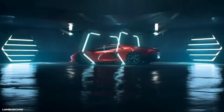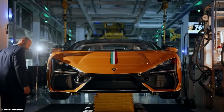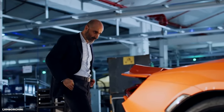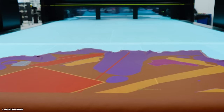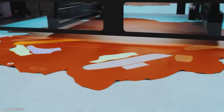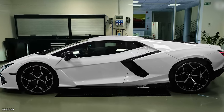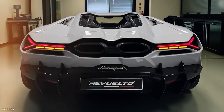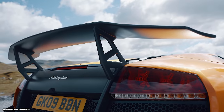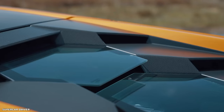Prepare to be captivated by the mesmerizing design of the Lamborghini Revuelto, a true work of art that pays homage to Lamborghini's distinctive and iconic style. Every curve and line has been painstakingly crafted to exude power and evoke sheer exhilaration. The designers have skillfully incorporated elements from Lamborghini's legendary models, seamlessly blending the aggressive front-end reminiscent of the Huracán with a sleek silhouette inspired by the renowned Murciélago.